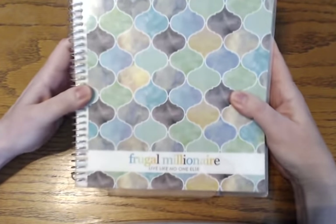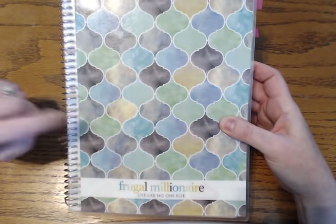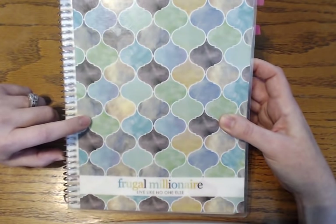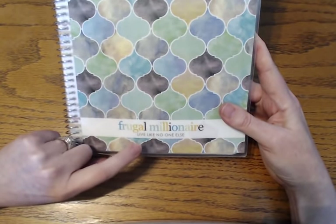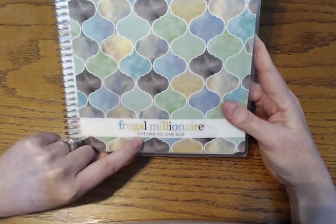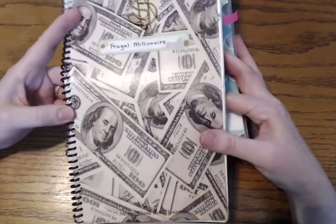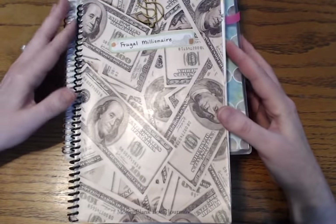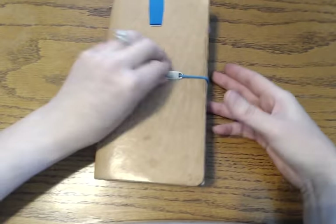That is this one right here. This is a Plum Paper notebook with an Erin Condren cover on it — I can link it below if you want — but this just reminded me of all the different colors of money. And 'frugal millionaire' and 'live like no one else' — that's one of Dave's sayings. I'll show you another notebook; I've been using this for a really long time. I always want to be frugal and I'm aspiring to be a millionaire, so these are what I'm coming from.